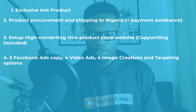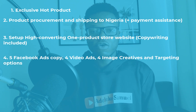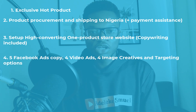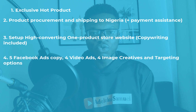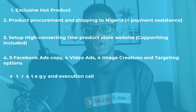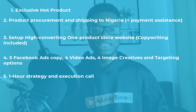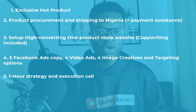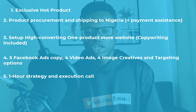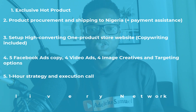On the Facebook side, I'll write about five different ad copies, provide four video ads, and also get you image creatives. On top of that I'll drop into a one-hour strategy call to execute everything, so you get to ask me questions and I'll answer all of them.